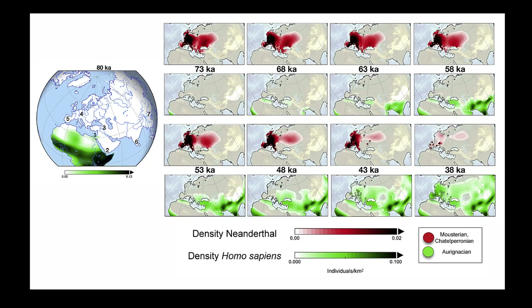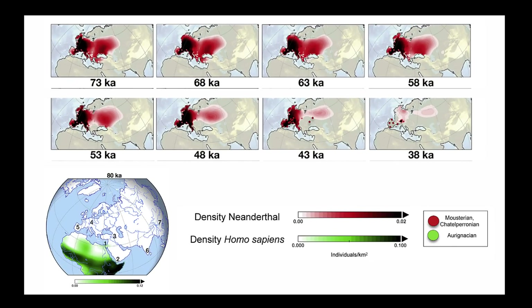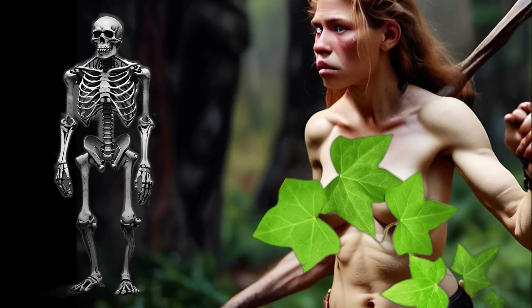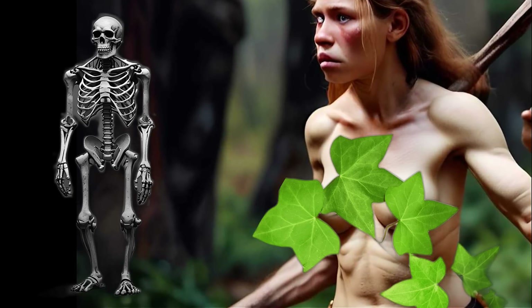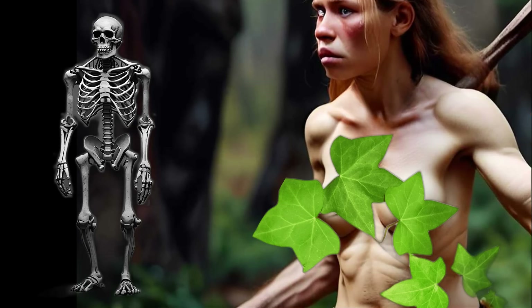Most interestingly, modern humans inherited some genes related to testosterone production from Neanderthals. Studies of ancient DNA have shown that certain gene variants associated with hormone regulation, including testosterone, were passed down from Neanderthals to modern humans. Testosterone has been linked to cognitive functions such as spatial awareness and visual processing, which may include aspects of visual acuity and adaptation to low-light environments. Testosterone has also been found to influence eye health in various ways, with studies suggesting it can affect the health of the retina and other eye structures, though the mechanisms are still under investigation.